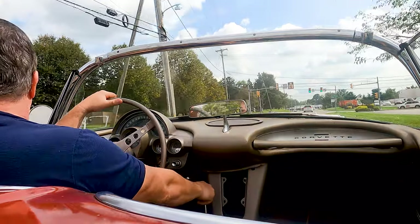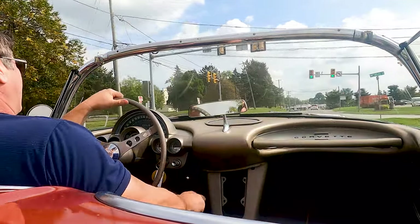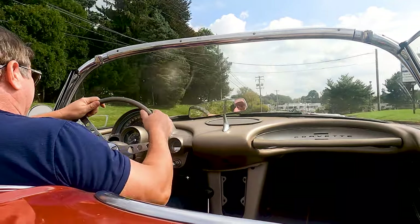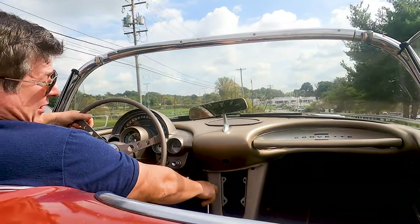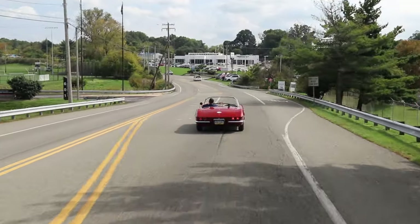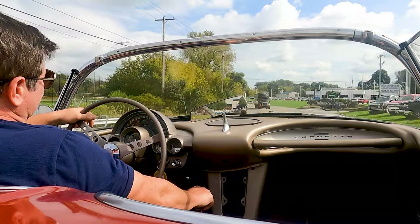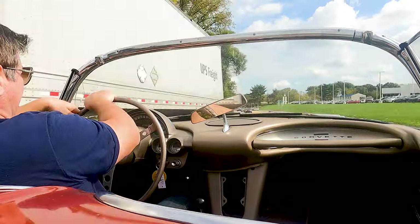With these big white wall bias plies they're usually sloppy — they wander a lot, like an old truck. But this one is not bad, it's actually good. I know the suspension was addressed at some point — the king pins and all — so we're in pretty good shape here.